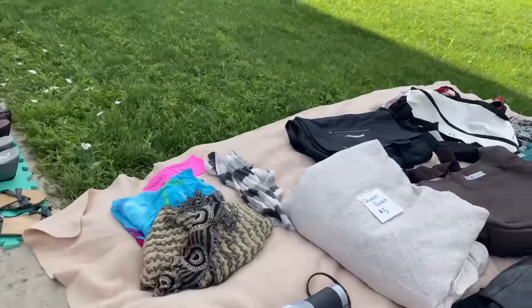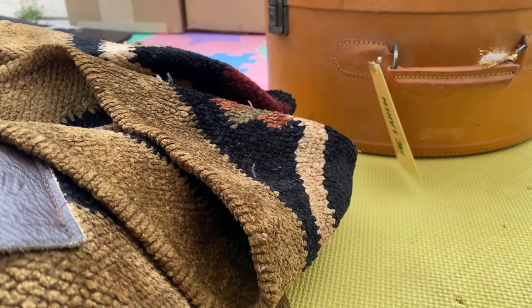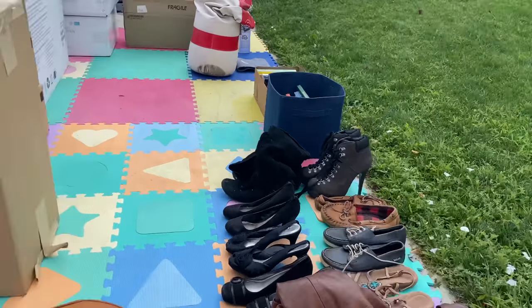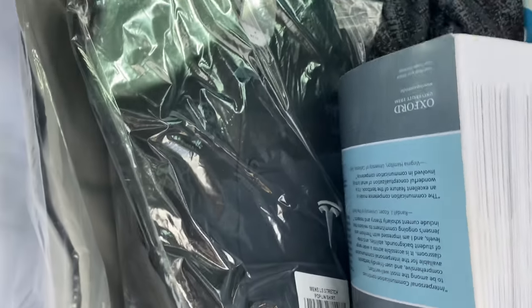I did, however, pick up some Timberland boots — Timberland men's hiking boots, mid ankle. Those turned out to be a pretty good find. And then I looked in the books they had, and they had a $70 textbook just sitting there. So I grabbed that along with a couple of other lower dollar value books.